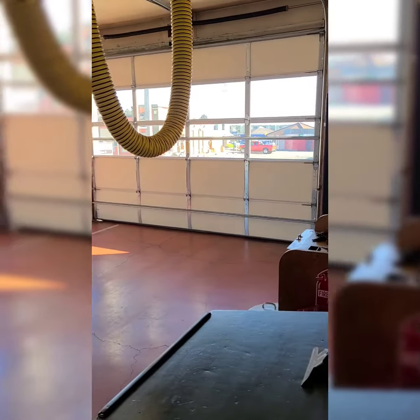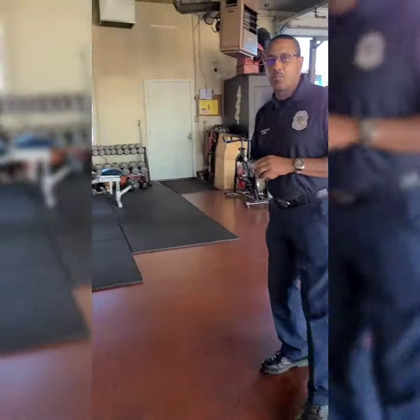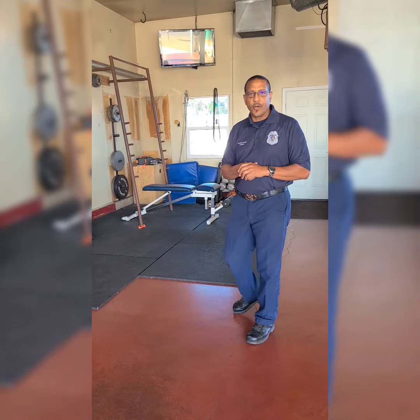We also have in here a weight room area. We have some weights where we work out in the afternoons or in the evenings. We come out and work out because we've got to stay fit and ready to respond at any time to all sorts of emergencies. Now we'll go ahead and take a look at the fire engine that is housed here.